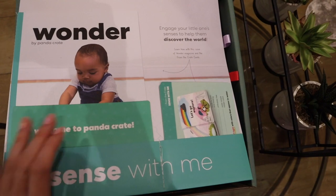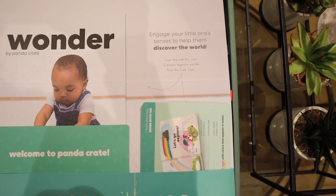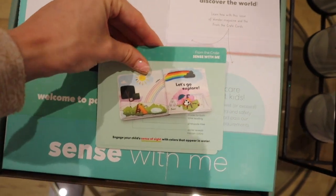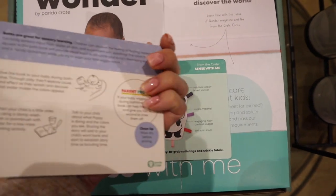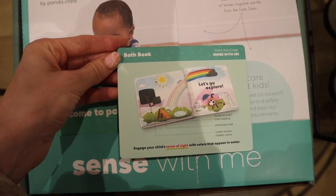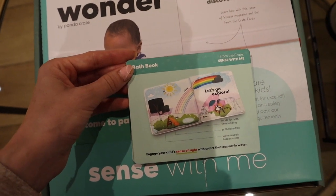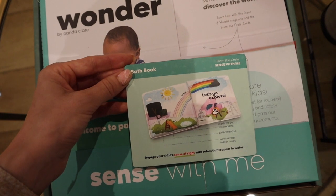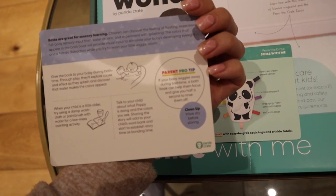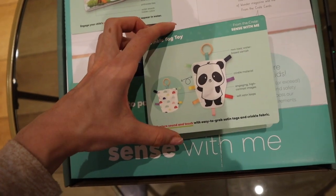So if you open up the box, this is the first thing that you see. It says, 'Engage your little one's senses to help them discover the world.' And then you get these cards, which explain what the product is, why it's good for your baby, and how to use it. For example, this comes with a bath book — it's made for bath time reading. Water reveals hidden colours; it engages your child's sense of sight. And the pro tip is: if your baby wriggles away during bath time, a bath book can help them focus and give you half a second to rinse them off.